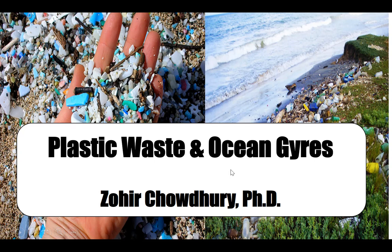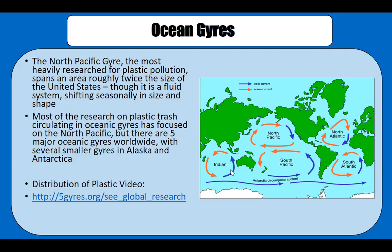Hello everybody, my name is Zohi Choudhury and today's topic is plastic waste and ocean gyres. Ocean gyres, as you can see in these pictures, are circular water bodies essentially, located in the middle of the ocean where the current circulates around.